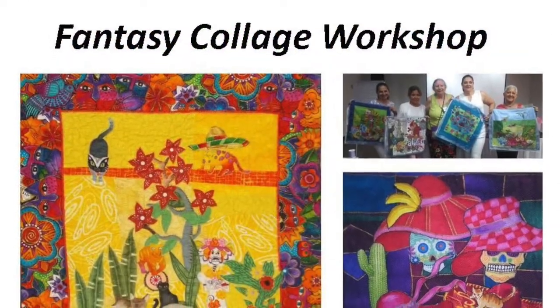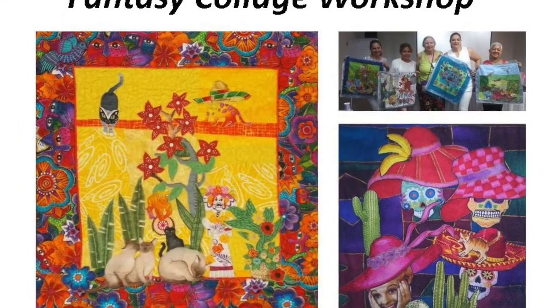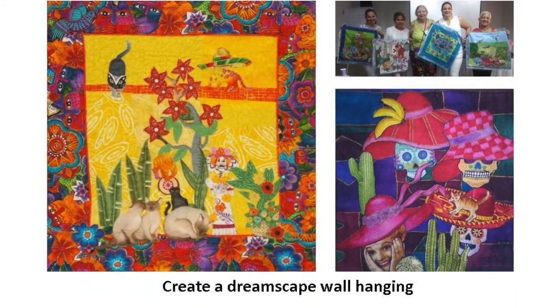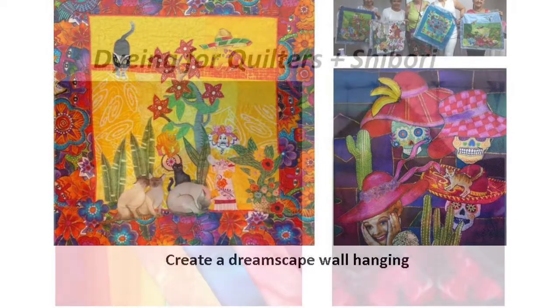Fantasy Collage Workshop. I bring hundreds of odd pictures cut from quilt fabrics. Select a few of your favorites and glue them atop a pieced background. A story will develop, often a fantastic one. A tool locks them in for top stitching.